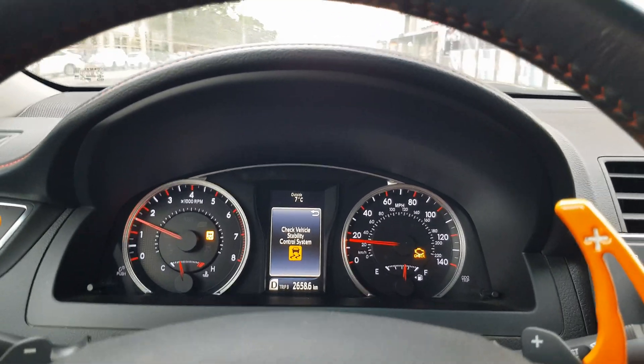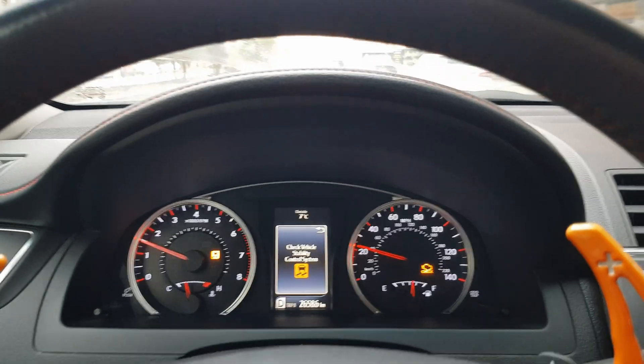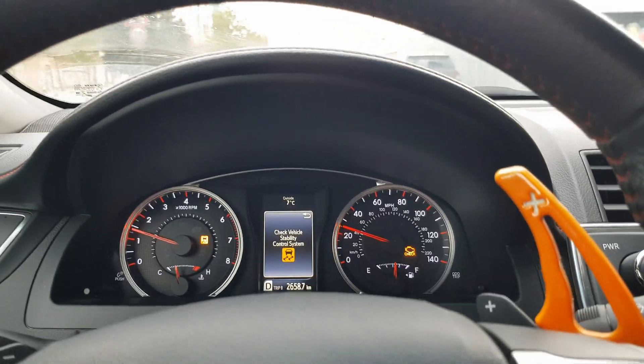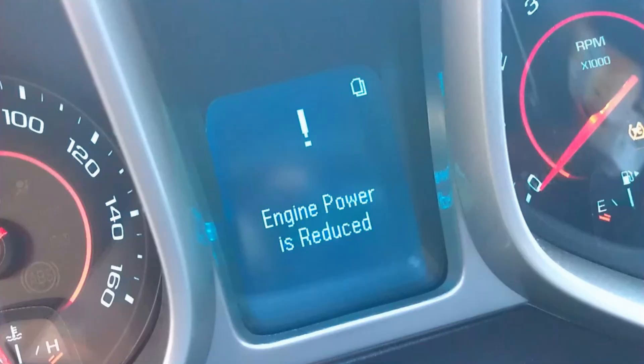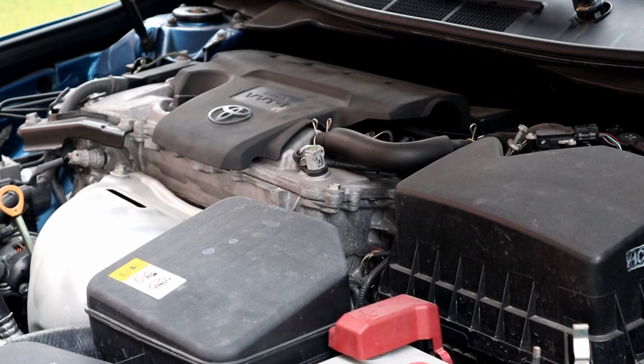Hello! If your check engine light is on with the traction control, it means the engine has a serious problem and the car must be stopped immediately or it will damage the engine. Some other cars also show an engine power reduce warning for this particular problem. You will feel the engine shaking and lagging, and the exhaust sound won't be normal.